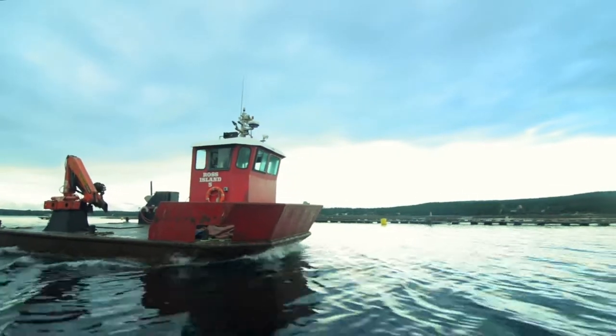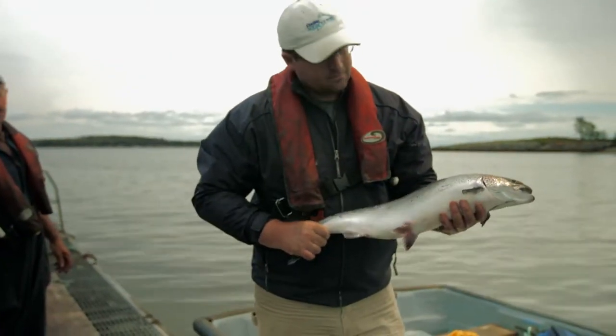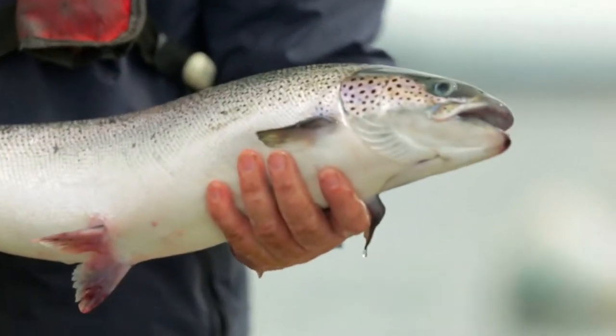Salmon farmers have coexisted with traditional fishermen in these pristine waters for nearly 40 years. I originally started raising Atlantic salmon when I was 15 years old, in the summers in between school. The thing I'm most proud about is being able to bring a beautiful, healthy fish to the consumers at the end of the day.